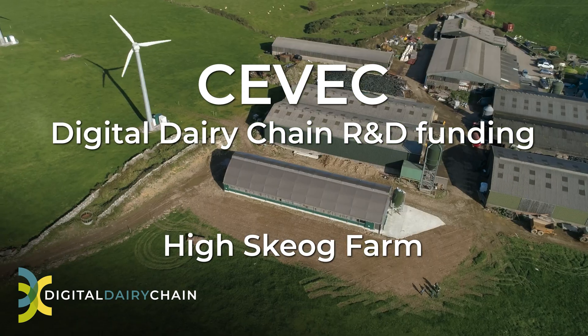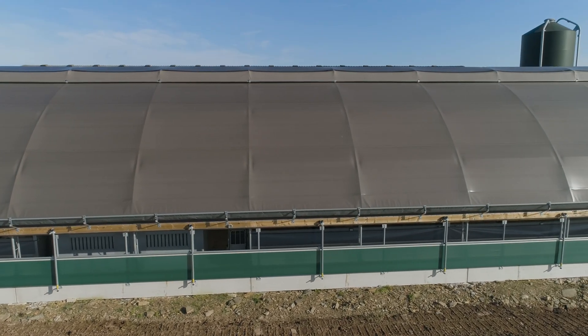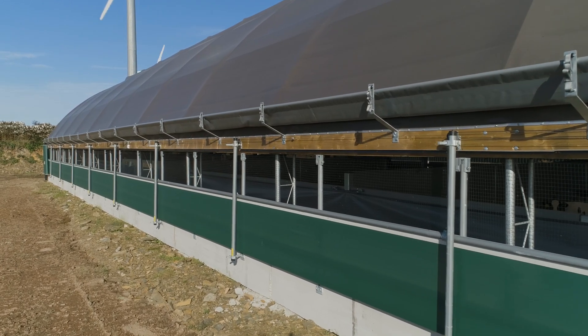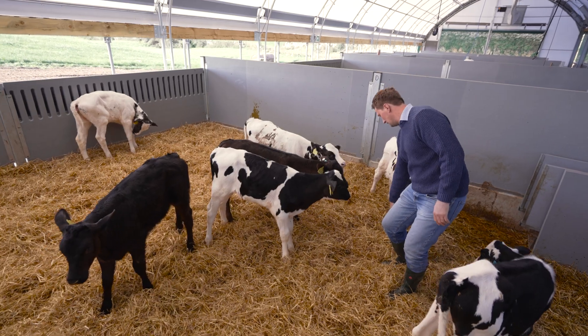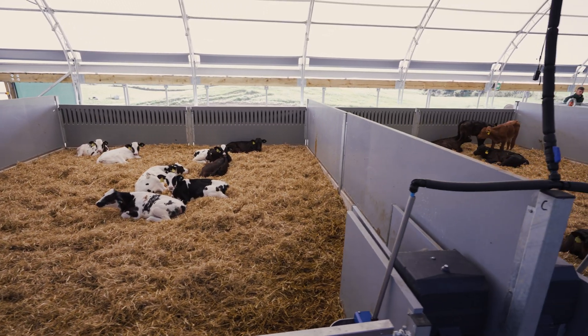I'm Ross Vance. This is Highsky Oak Farm. We're a dairy farm. We've been looking to build a new calf shed. What we were really looking for in a shed was a shed that's easy to manage in terms of labour — a shed that's fit for purpose and that we're creating the best environment.